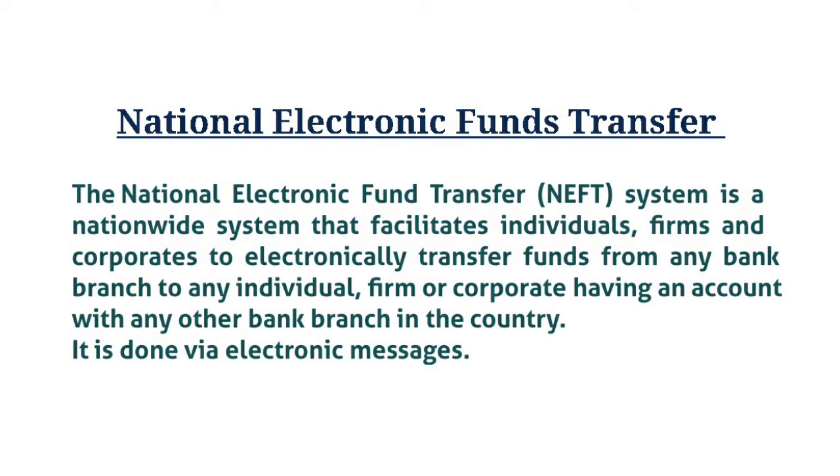What is NEFT? National Electronic Fund Transfer — it started in November 2005. The National Electronic Fund Transfer system is a nationwide system that facilitates individuals, firms, and corporates to electronically transfer funds from any bank branch to any individual, firm, or corporate having an account with any other bank branch in the country. It is done via electronic message. Although it is not on a real-time basis like RTGS, hourly batches are run in order to speed up transactions.